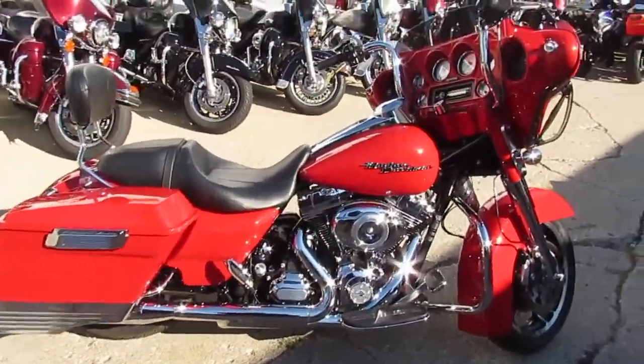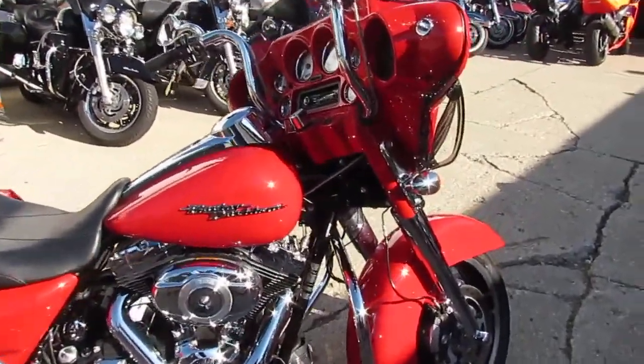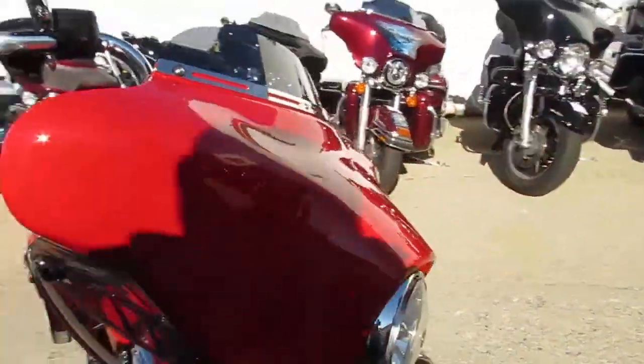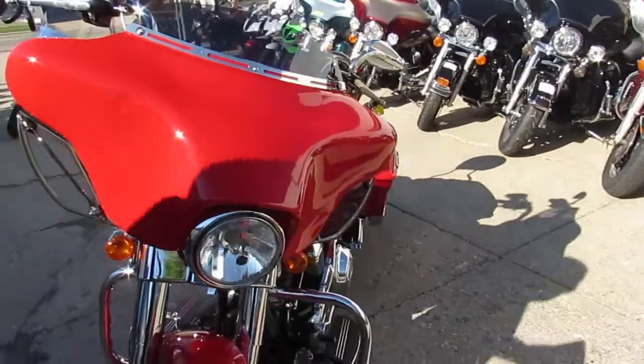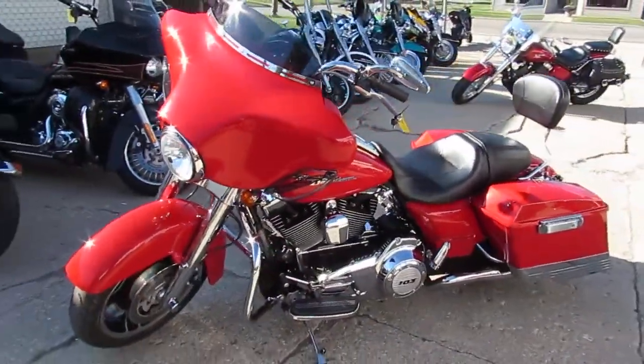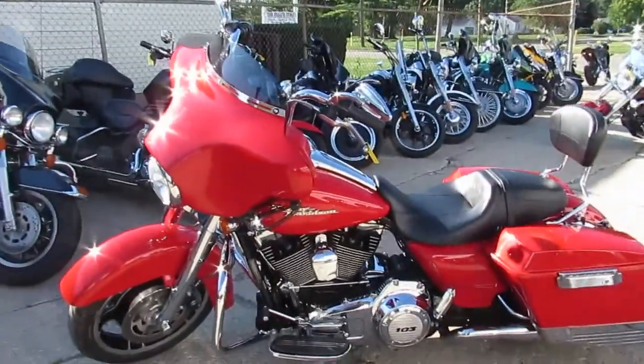Hey, we got a super cool one here at Approval Powersports. This is one good looking Street Glide, guys. It is a 2011 Street Glide, so it comes with a 103, of course. It's got 16,925 miles. Bright red paint, color-keyed inner fairing. It's got the Mini Apes.